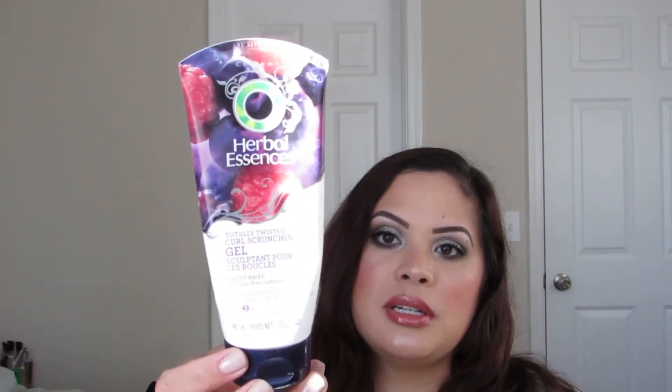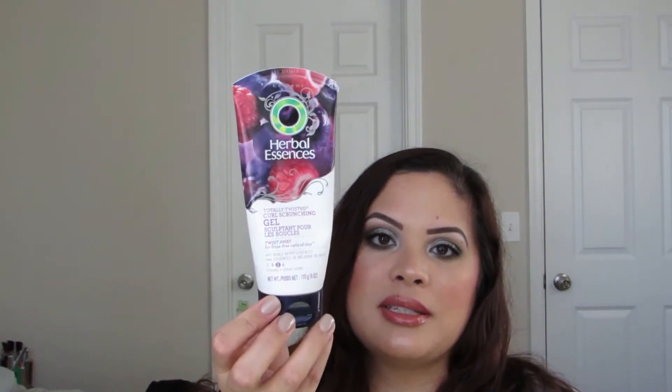I finished another Herbal Essences Totally Twisted Curls Frenching Gel. It helps take some of the frizz out of my hair and enhances the wave or curls. I finished it up and I would repurchase that — I always repurchase that.